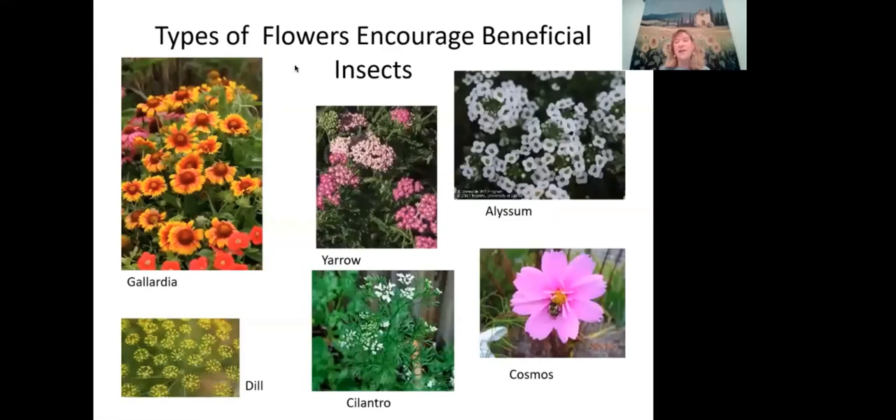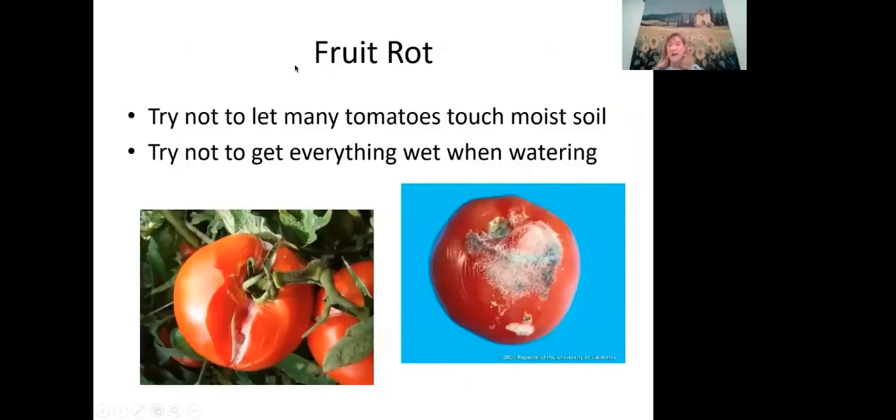To attract beneficial insects to your yard, plant flowers including cilantro and dill when flowering — these provide pollen (protein) for beneficial insects when pest populations are low. For fruit rot, stake plants and keep tomatoes off moist soil; use dry mulch; avoid wetting foliage when watering, as moist conditions also encourage slugs and snails.